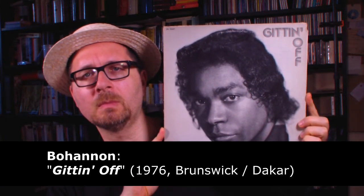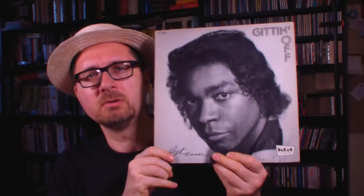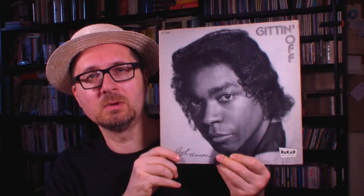And a year after that, this came out: Gittin' Off by Bohannon. Again, this came out on Dakar and Brunswick. So if you like first-generation disco music, then you certainly will like this one.